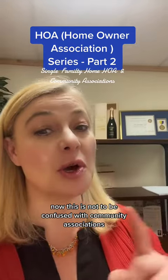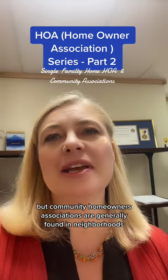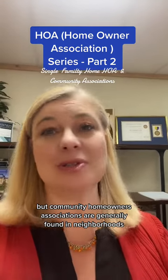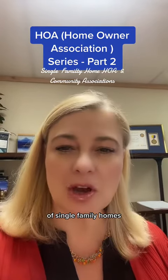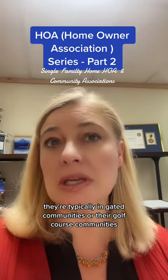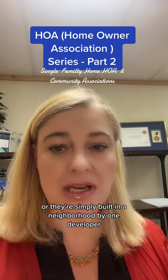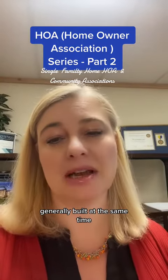This is not to be confused with community associations, and we'll get to that in a little bit. Community homeowners associations are generally found in neighborhoods of single-family homes. They're typically in gated communities, or golf course communities, or simply built in a neighborhood by one or a couple of developers, generally built at the same time.